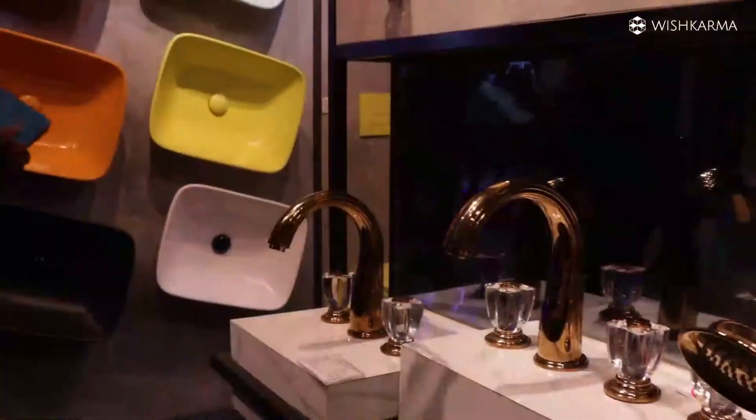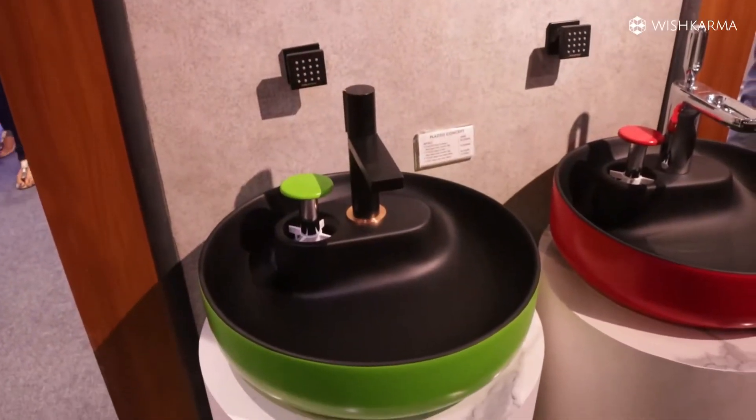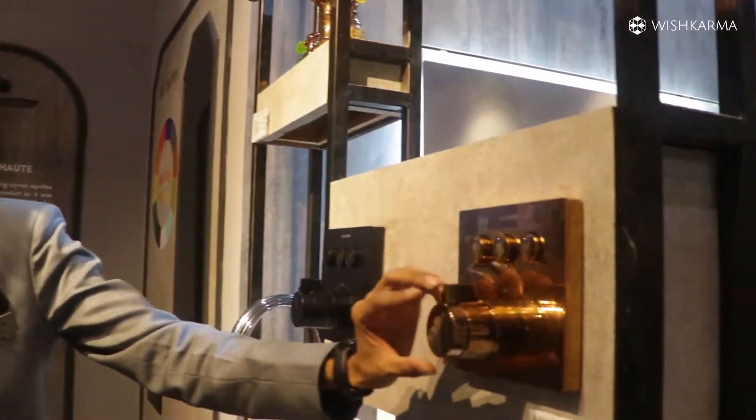We have faucets like this, you can see. This is rose gold with black knobs, chrome with blue knobs, and after that this is a complete antique look — we have a gold finish also. This is a diverter section with a push button diverter. This we call a co-oxygen knob, through which from a single knob you can control the temperature and the pressure.